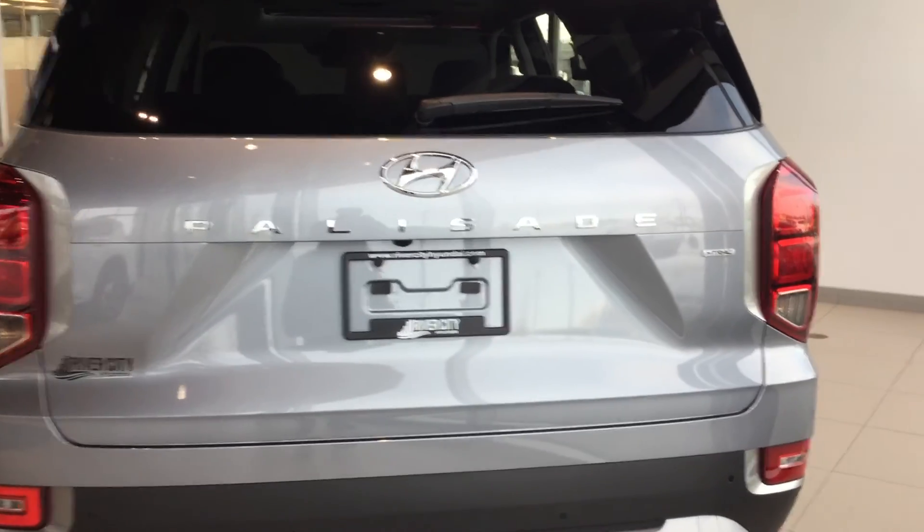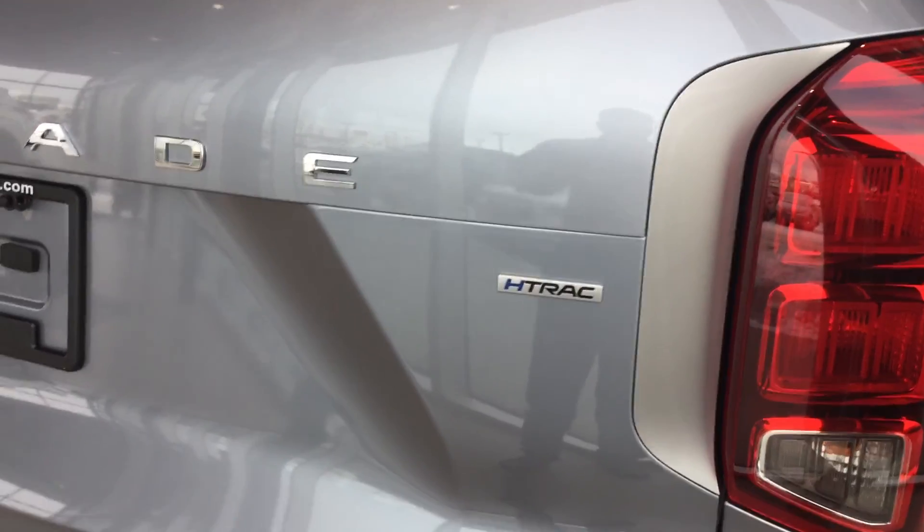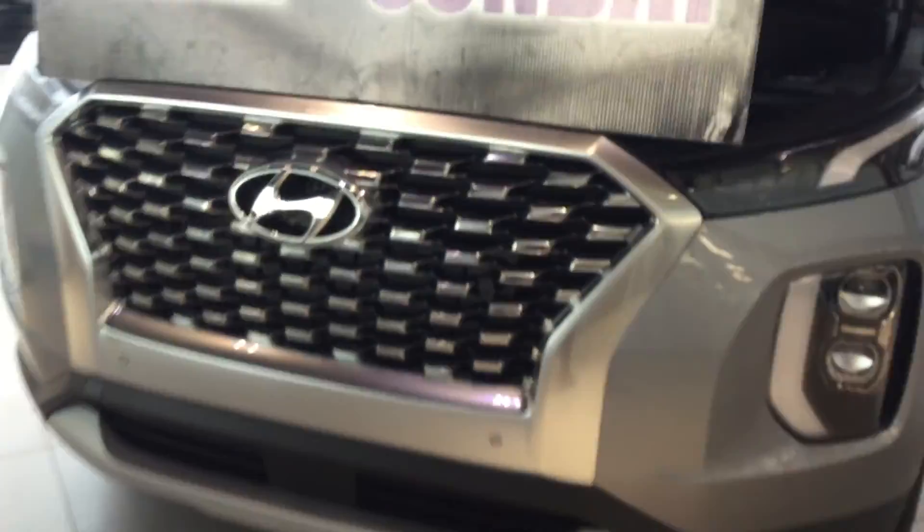From every angle this car is just beautiful. 'Palisade' is bolded on the back, giving it a very luxurious look. We also get the H-TRAC system, so you're going to get a state-of-the-art all-wheel-drive system with the Hyundai Palisade.